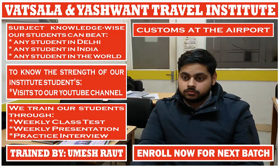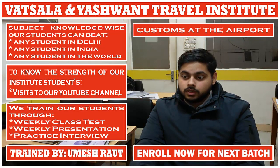Which items are not subject to any restrictions? Clothing, jewellery, cosmetic, laptop and camera.